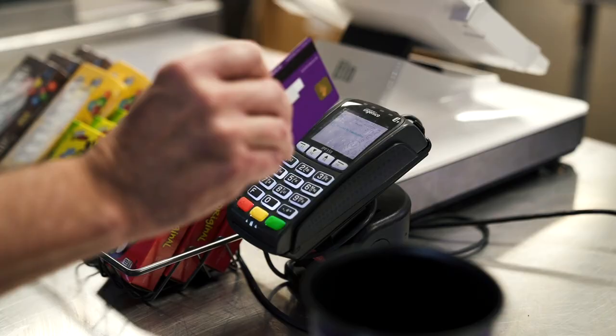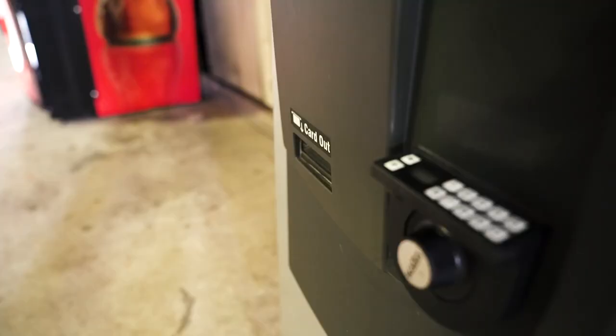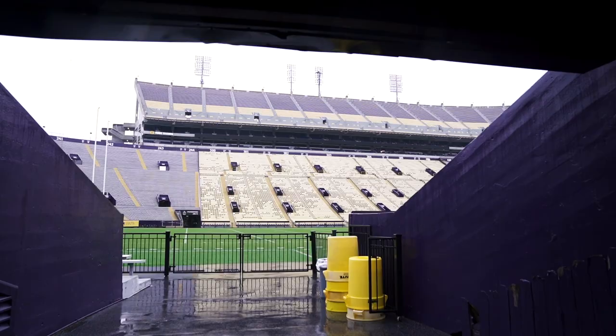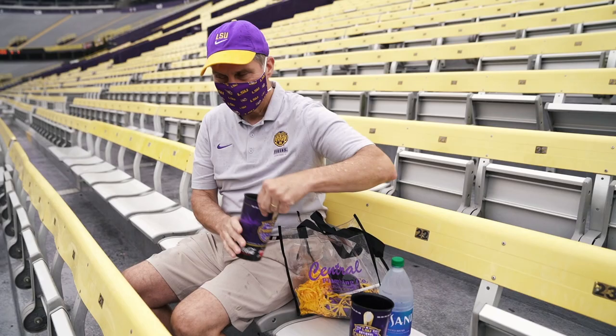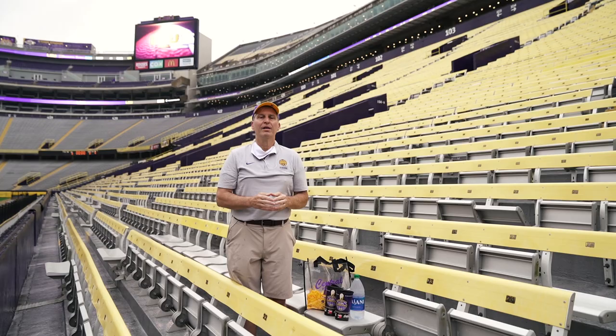After entering the stadium, you'll notice that all concession stands are cashless. Cash to card machines are available at select locations around the stadium. Once you get to your seat, face masks may be removed temporarily while consuming food and drinks, as long as physical distancing is observed. To learn where concession stands are located, explore the interactive venue map on the LSU Sports mobile app.